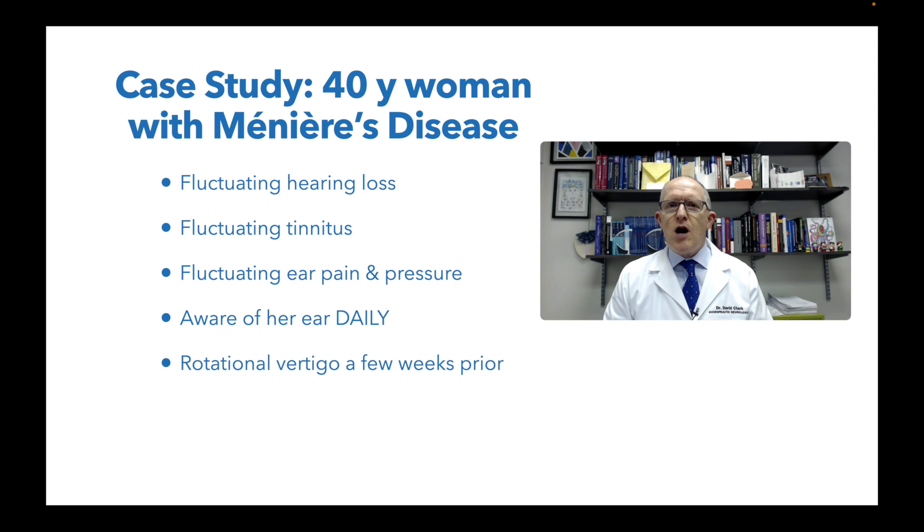A few weeks before she saw me, she was experiencing rotational vertigo, which is not something she experienced for the first time. So if you have Meniere's disease and you're struggling and wondering what to do, I think you're going to find this video very helpful because I'm going to walk you through her history, what we learned from that, what kind of tests we need to do, and what her response to the treatment was. Let's get into it.